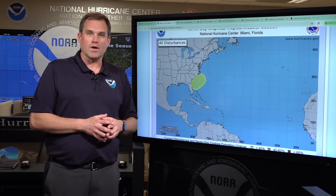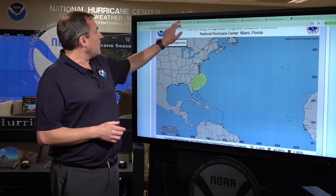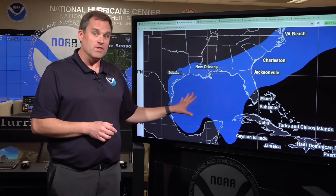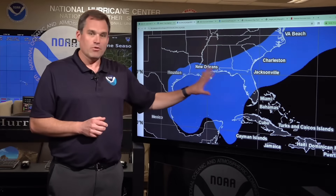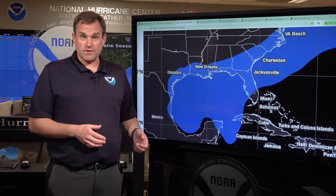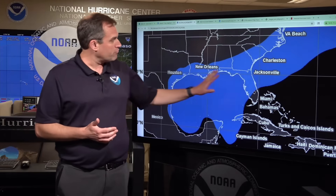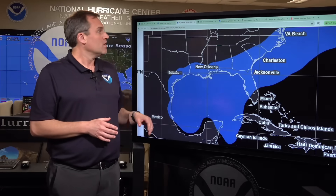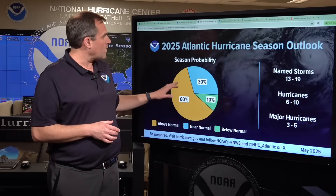We have our first system that we're watching, again with a low chance of development, and this is pretty typical for June. This is where we tend to see storms form in the first month of the hurricane season — pretty close to the United States. Systems can form and then affect land areas within just a couple of days across the Gulf, through Florida, and into the southwestern Atlantic off the southeast and mid-Atlantic coast of the United States. That's how we typically see formation happen this time of year.